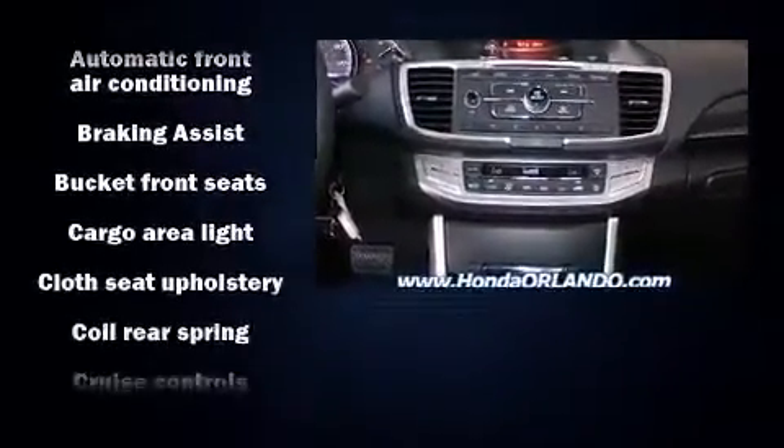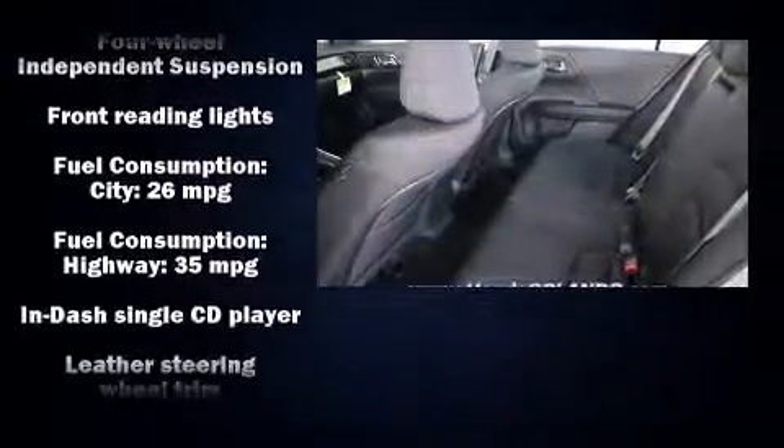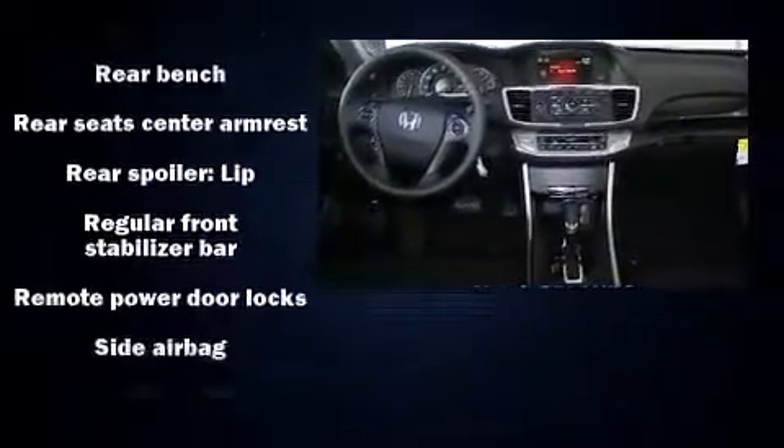Passengers are protected by various safety and security features, including head curtain airbags, front and side impact airbags, traction control, brake assist, a security system, and four-wheel disc brakes with ABS.